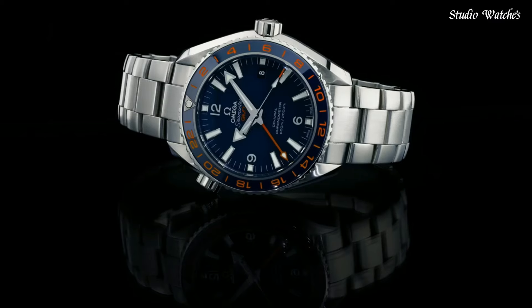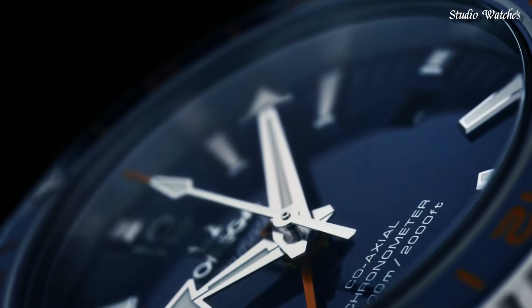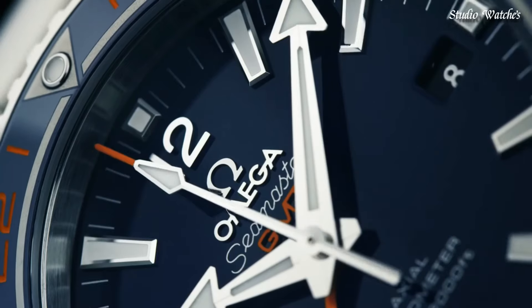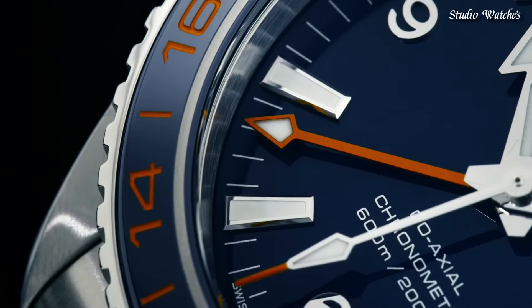Case size: 43.5 mm. Case thickness: 17.25 mm. Band width: 21 mm. Water-resistant at 600 meters (2,000 feet). Functions: GMT, second time zone, date, hour, minute, second. Swiss-made.